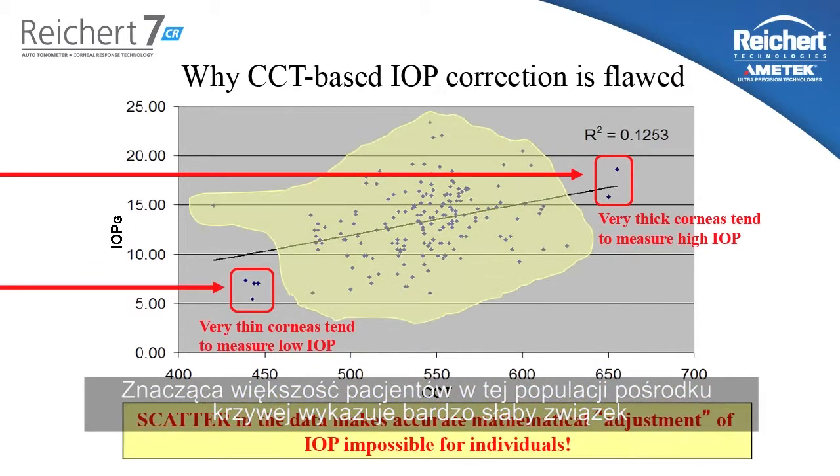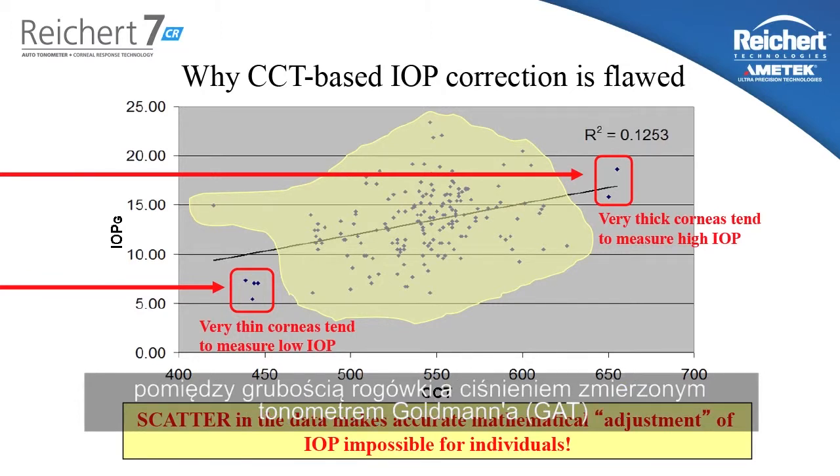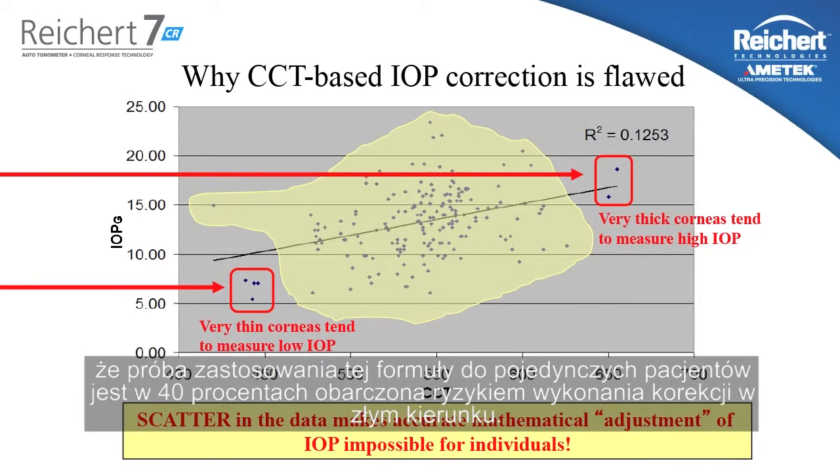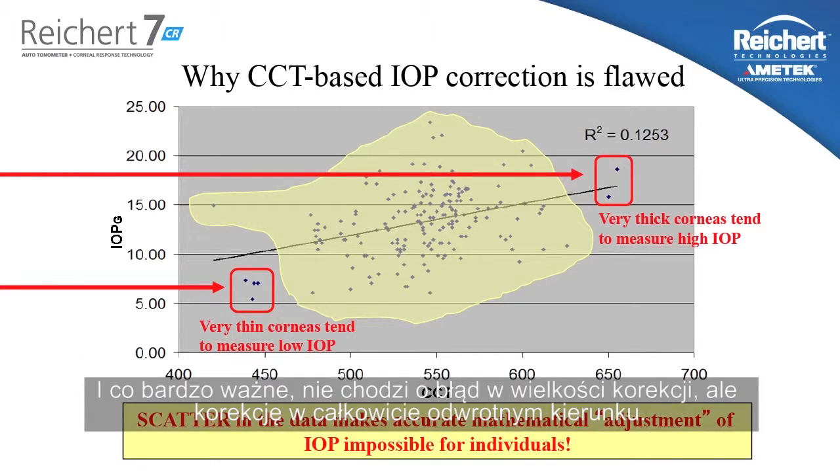The vast majority of the patients in this population in the middle have very little relationship between central corneal thickness and the Goldman measured IOP. A statistical analysis on this data set shows mathematically that when you attempt to apply this correction formula to individual patients, you have a 40% chance of adjusting the pressure in the wrong direction — and that's a very important point. Not adjusting the pressure by the wrong magnitude, but actually in the wrong direction.